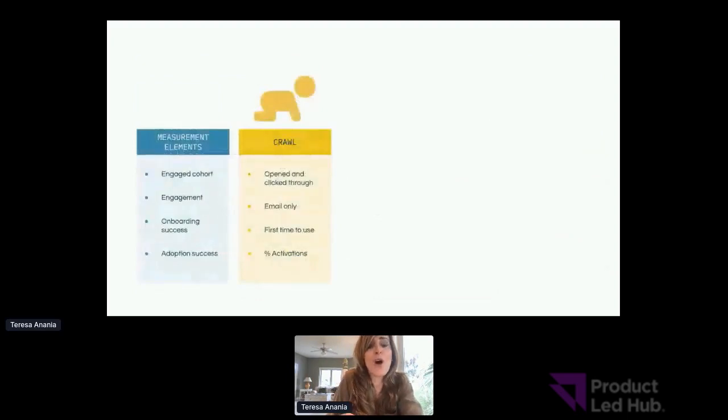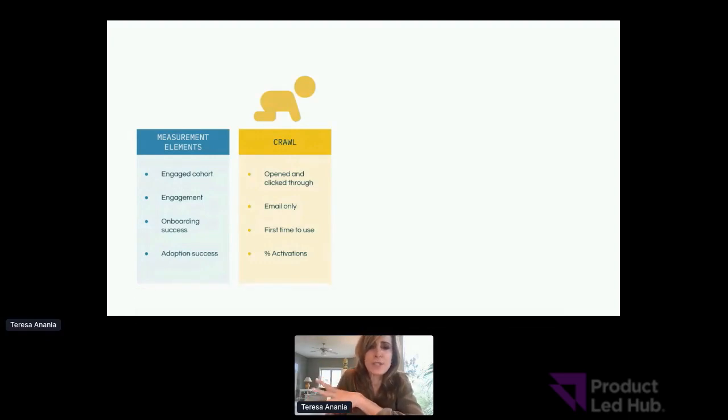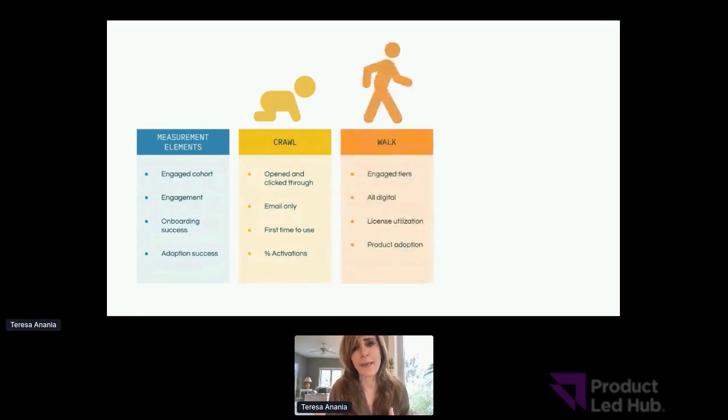My crawl, walk, run methodology. In measurement, this is a perfect way to chunk up your approach. In the crawl phase, you're just looking at engagement as those that opened and clicked through one digital channel — let's say email — and looking at first time to use and percentage activations in a simplified way. In the walk phase, you tier engagement into high, medium, and low engaged so you can see whether the lift is higher at the top. That adds more specificity, but don't do that until you've perfected the crawl phase. You could also add more channels.